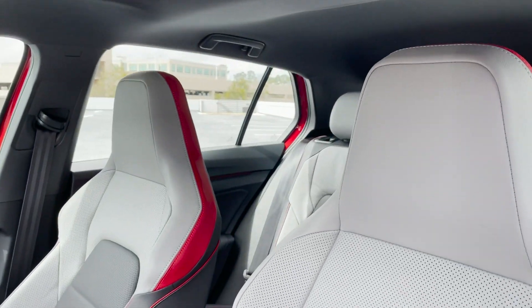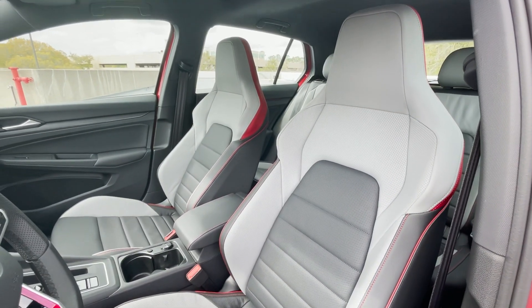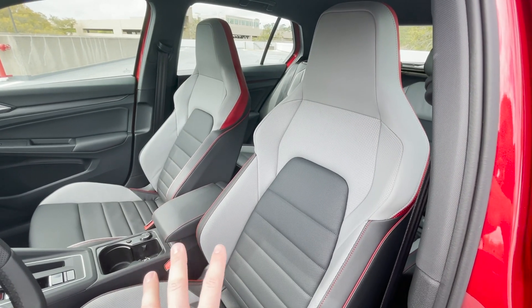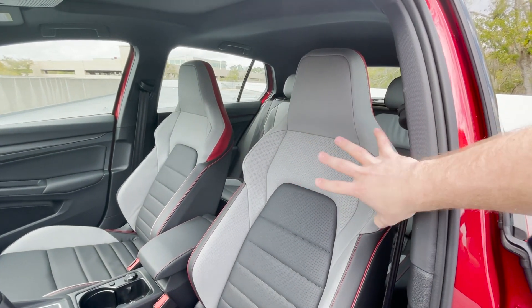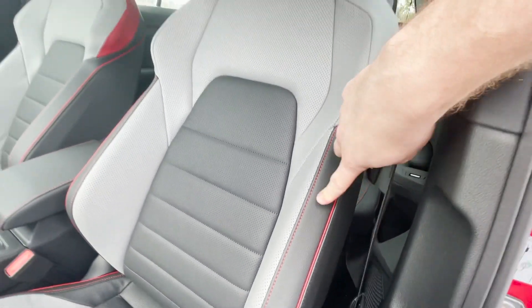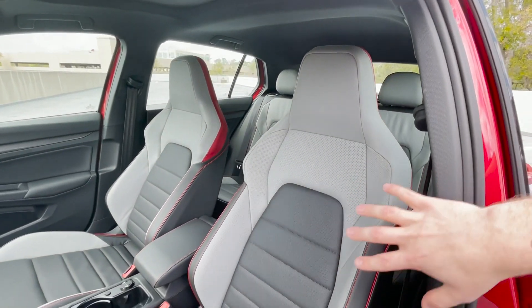We're going to take you on a first-person tour of the front seat, starting with these seats. The GTI has always had really cool seats — these are no exception. They look great. Honestly, these would not look out of place in a Porsche 911, that's how good they look. The one thing I'm not a huge fan of is I think there's too many colors going on. We have this gray, we've got the black, we've got red stitching with red piping, and then we have some red accents on the side. It's just a lot.